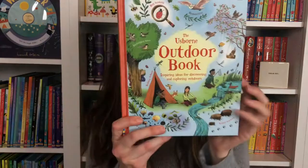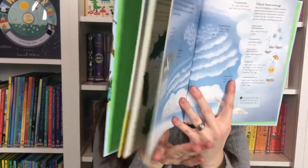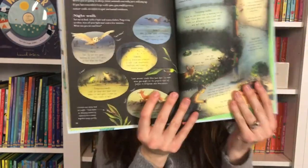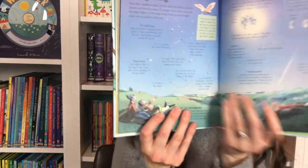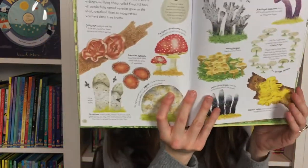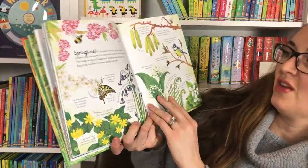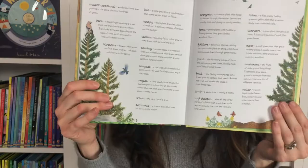The Usborne Outdoor Book — you can discover all the things that are outside at the park or in the woods, hunting at night, learning about stargazing. We're going to see some more astronomy books in just a minute. The woodland book shows you all of the trees and the magical exploration of the seasons — springtime, all the different coniferous and deciduous trees, with a nice beautiful glossary.